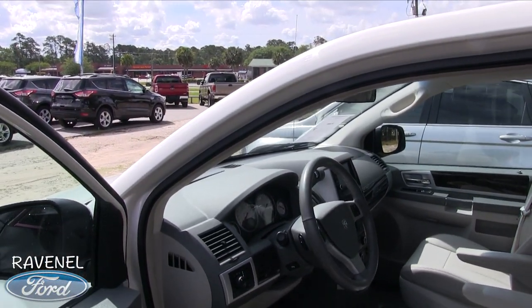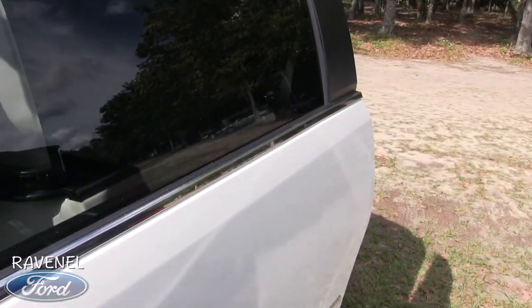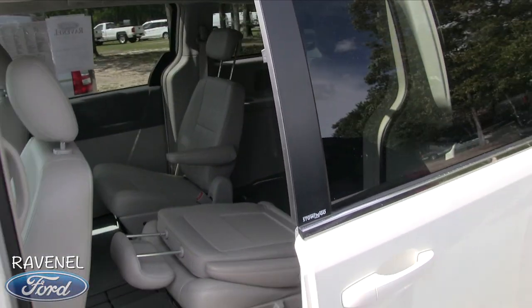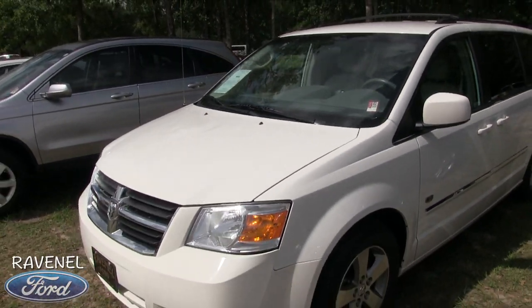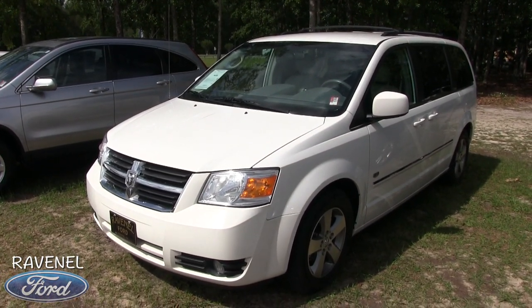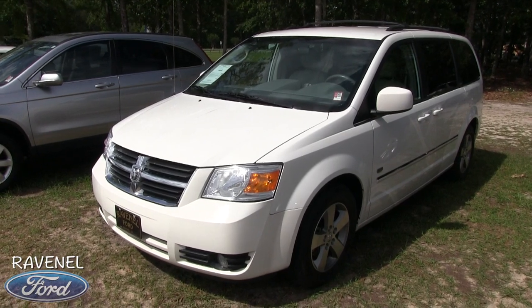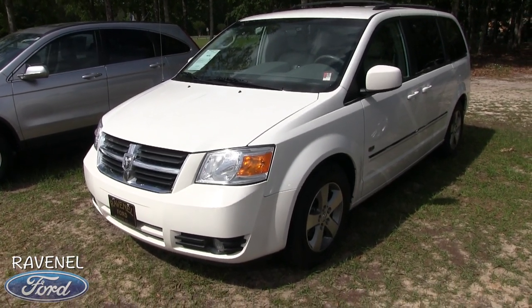This is a great vehicle for somebody in the Carolinas looking to buy a minivan at a good price. Whether you need to get kids in for carpooling or just be the family dad or mom, this is it. Come on down to Ravenel Ford to see it today — no dealer wrapping fees, no doc fees of any kind. We'd love to do business with you. Thanks for watching on YouTube, we'll see you soon. Have a great day from Ravenel Ford.